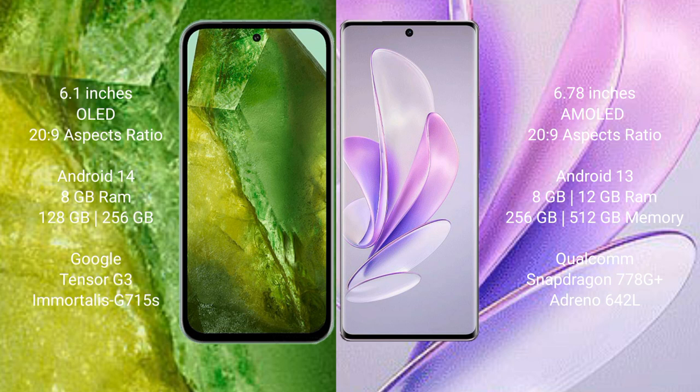Google Pixel 8a comes with 8GB RAM, 128GB to 256GB internal storage, Google Tensor G3 processor and GPU 715s. Vivo A17 comes with 8GB to 12GB RAM and 256GB internal storage, Qualcomm Snapdragon 778G+ processor and GPU 642L.